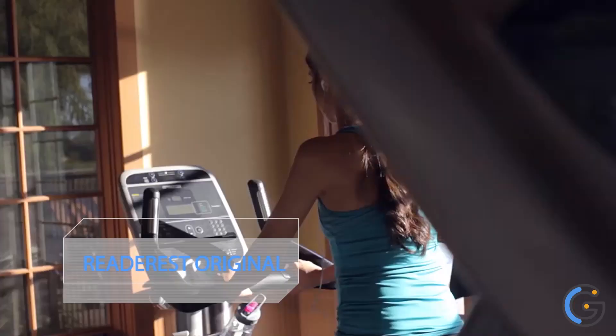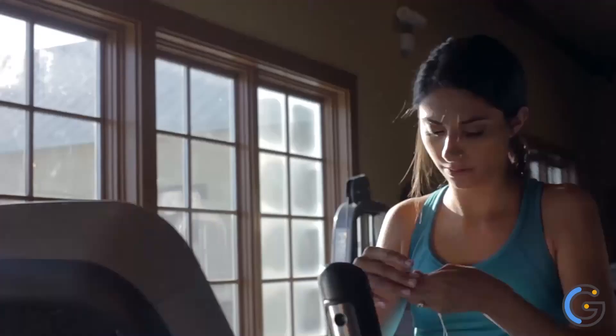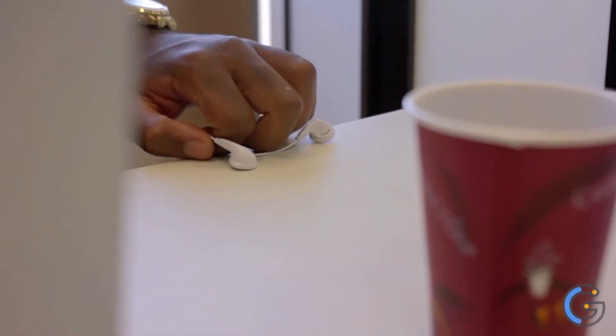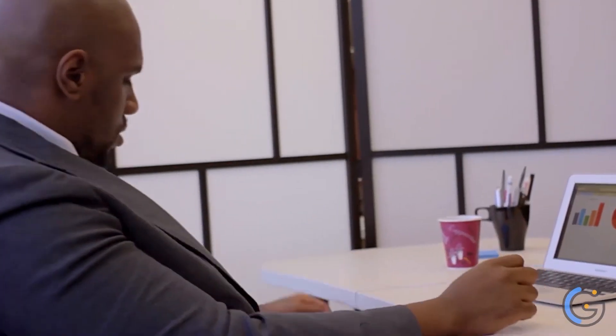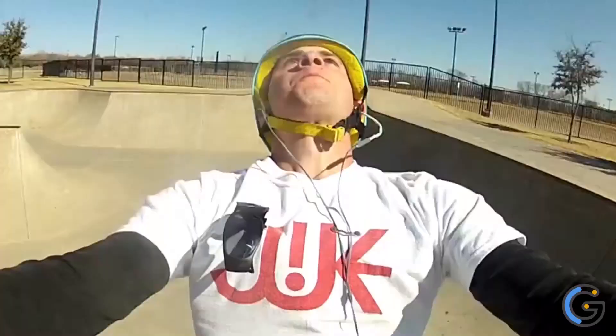Reed E-Rest Original. If you're sick of lanyards, glasses falling off your head, or losing them altogether, there's the Reed E-Rest. It attaches to your shirt using a strong magnet that acts as a hook for any pair of glasses. It won't damage your clothes, works on any type of fabric, and can also handle sunglasses, ID badges, earbuds, pens, and name tags. It was featured on Shark Tank, and reviewers say the magnets are strong and work on everything from a polyester blouse to a corduroy jacket.